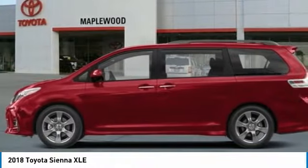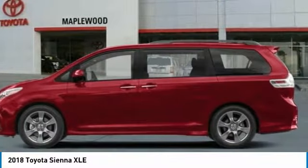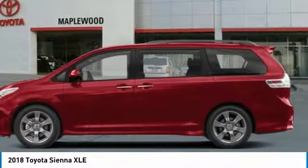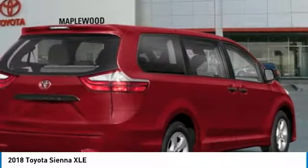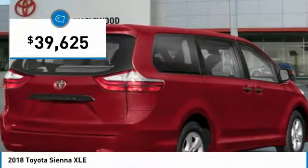Add a refined and fuel-efficient V6 engine, a smooth ride, and upscale interior accommodations to the mix, and it's easy to see that Sienna is built with the whole family in mind, and is priced below $40,000.